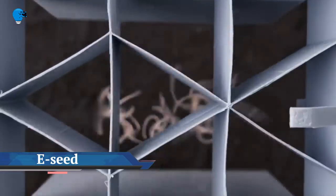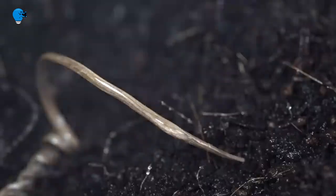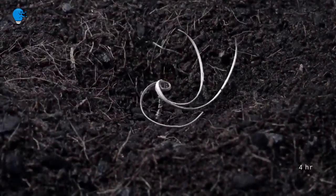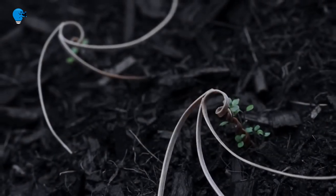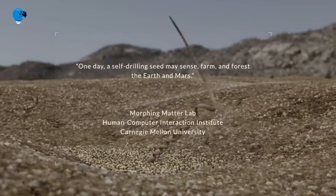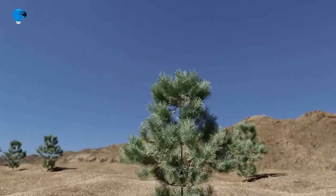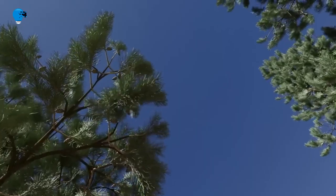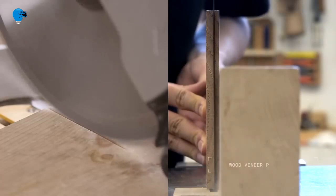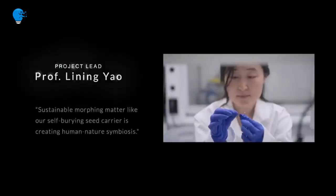Plant-inspired e-seeds drill themselves into the dirt when moistened. Using drones for aerial seeding may seem like a good idea, but seeds could easily blow away if left on the soil surface. A bio-inspired seed carrier called the e-seed, created by a Carnegie Mellon University team led by assistant professor Lining Yao, is designed to corkscrew its seed load into the ground. Inspired by the Erodium genus of plants, which evolved a unique strategy for arid climates, the e-seed's stalk unfurls its tail when moistened by rain or humidity — first propping itself upright, then drilling itself and its seed down into the soil.